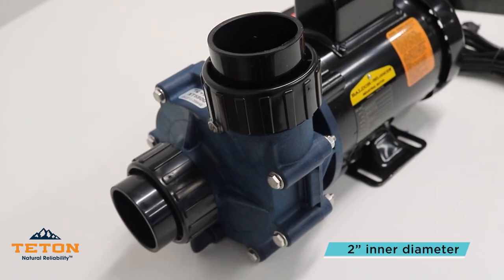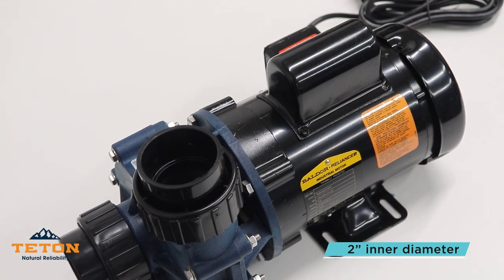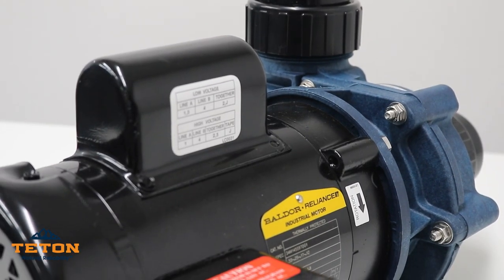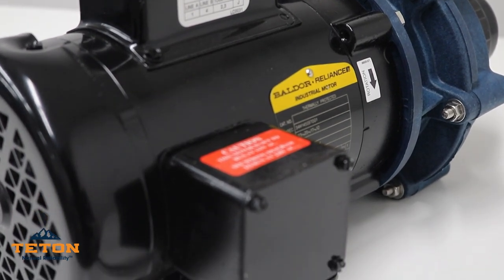The inlet and discharge ports have a 2-inch inner diameter with union adapters for simple field installations. This eliminates the need for reducer fittings and adapter assemblies, and decreases friction loss in pump systems.